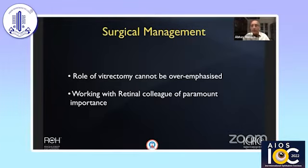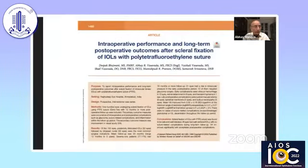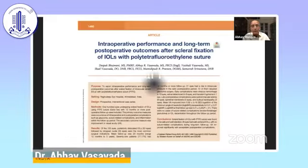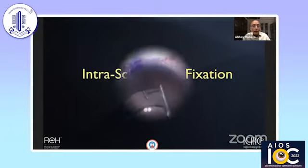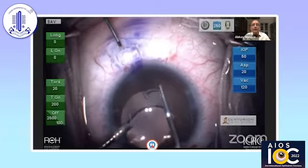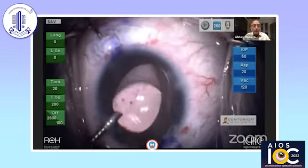Vitrectomy is a crucial component of this management, and working with retinal colleagues has become of paramount importance. If using a suture-dependent technique, transcleral Gore-Tex suture is very good and so is 5-0 prolene. We reported 100 cases of Gore-Tex transcleral fixation in the American Journal of Ophthalmology and found it very useful with fewer complications. However, my preferred technique is intrascleral fixation, and I have found the glued IOL technique valuable in various situations.